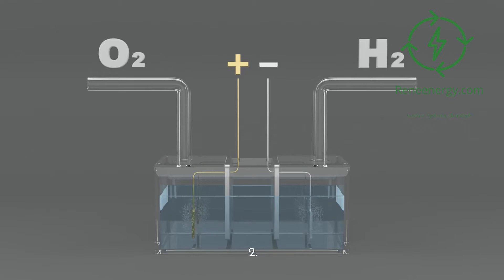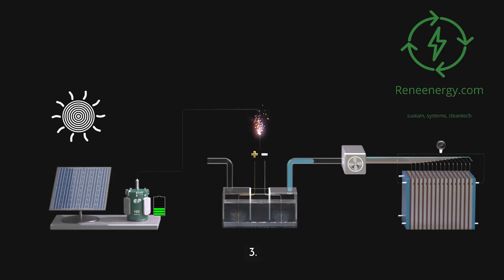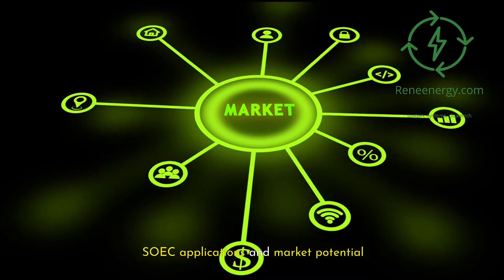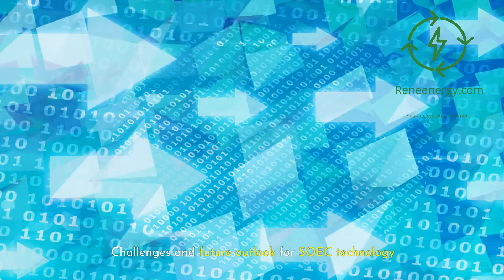2. Advantages of SOICs over Traditional Electrolyzers. 3. Integration of SOICs with Renewable Energy Sources. 4. SOIC Applications and Market Potential. 5. Challenges and Future Outlook for SOIC Technology.